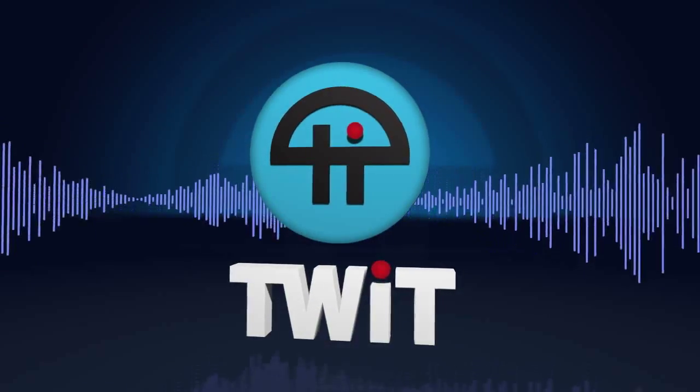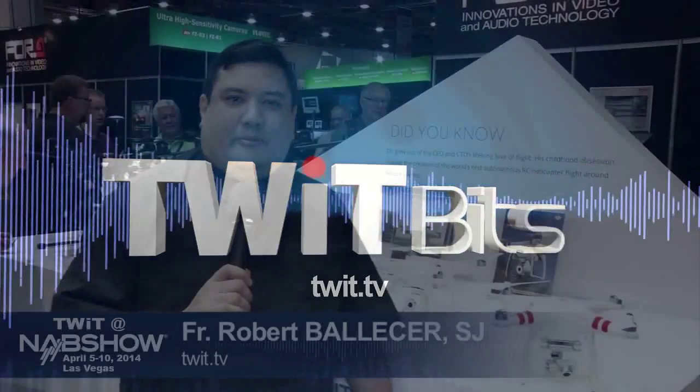This is TWIT. I'm Father Robert Balles here, the Digital Jesuit with TWIT TV at NAB 2014.